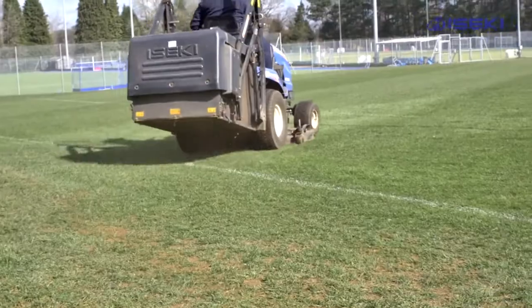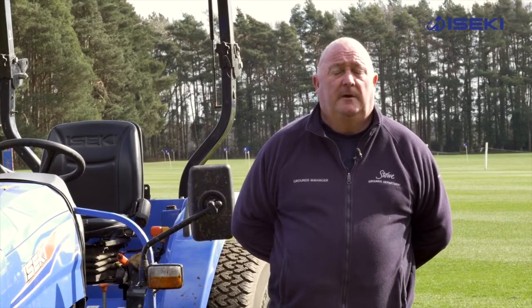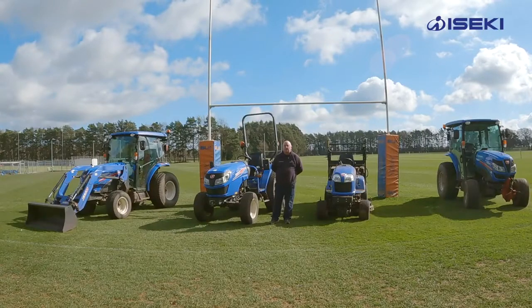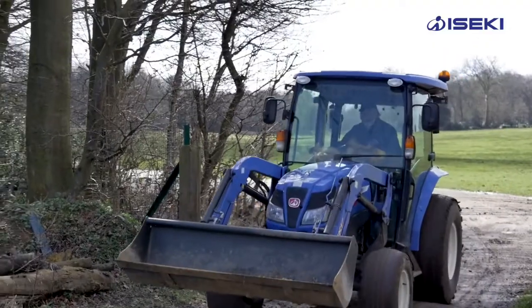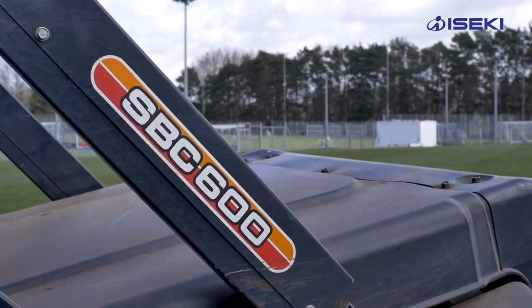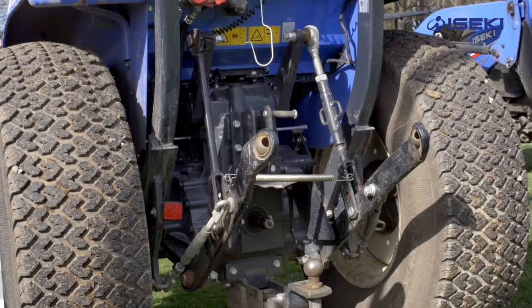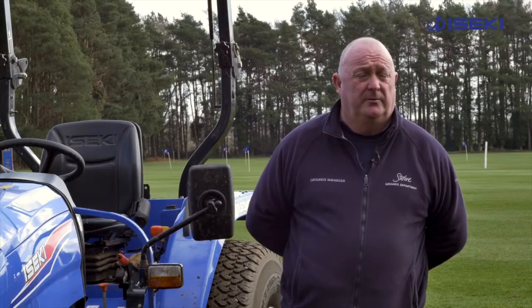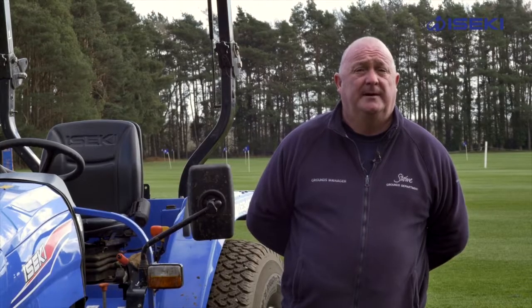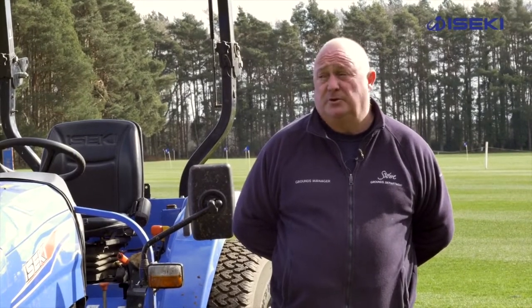Over the last three years we've purchased these machines through a company called RT Machinery, who recommended them to us in the first instance and have really looked after us — been a good dealer to work with. We purchased them for value for money and for ease of servicing. We find them very easy to service and we can get hold of parts when we require them urgently. We've always found that we've got them pretty much straight away, and with what's going on at the moment that's a very useful thing to have. We've had no problems with the machines and for value for money we've really enjoyed working with them.